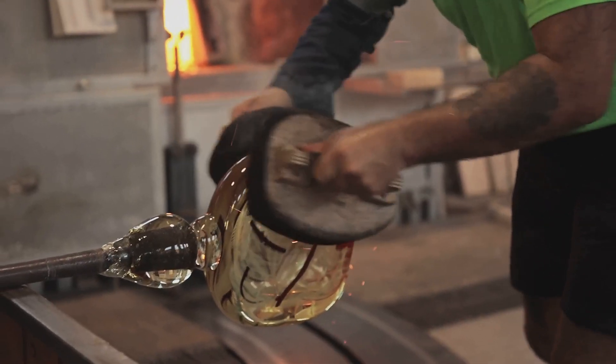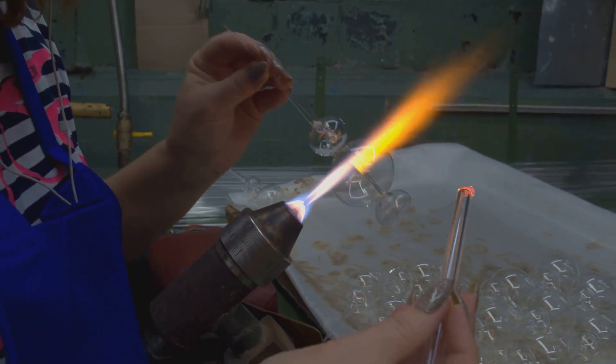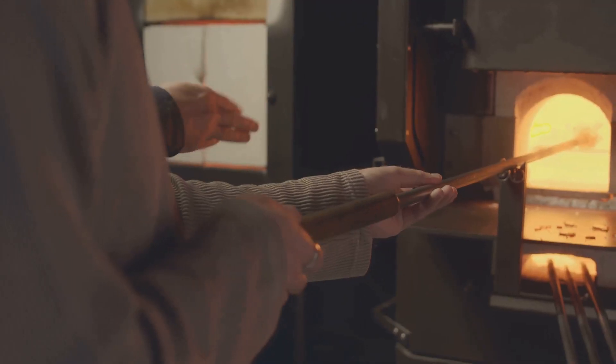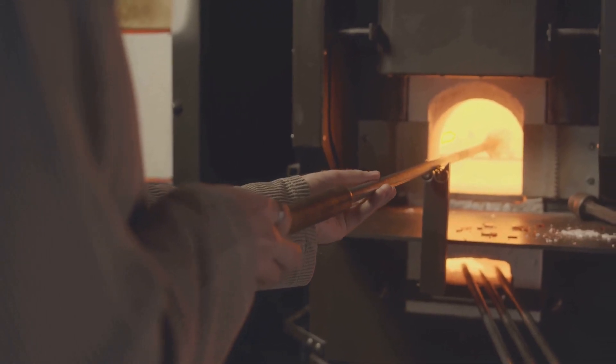Skilled artisans work quickly and carefully, using their expertise to shape the molten glass. They gather a glob of molten glass on the end of a long, hollow pipe called a blowpipe, a traditional tool in glassblowing. This glowing orb is the starting point for every crystal masterpiece, a testament to the artisan's skill and precision.